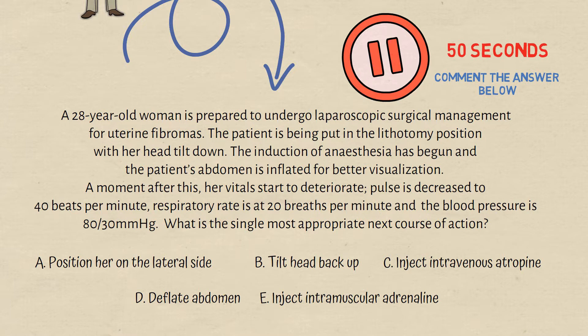The correct answer here is to deflate the abdomen. We'll see why that is the correct answer and why all the other options are wrong.